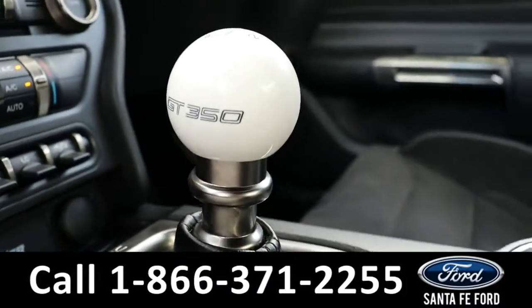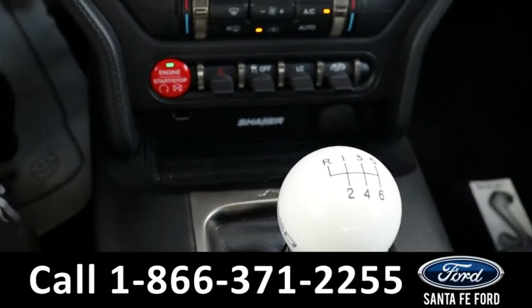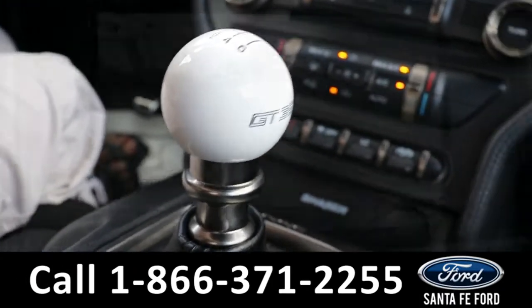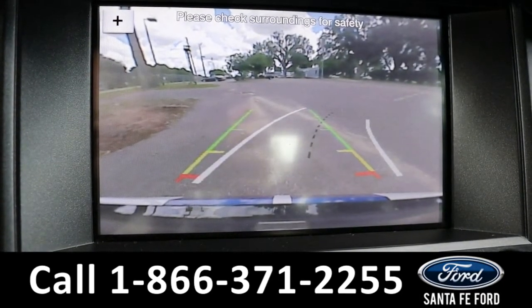Here's a look at the stick shift. And here's a closer look at the backup camera and sensors.